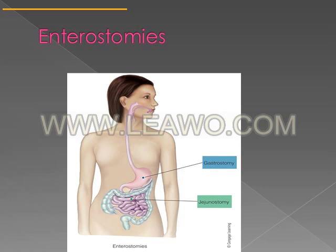Here are enterostomies. 'Enter' means involving the gastrointestinal tract, and 'ostomy' means an artificial opening. There are two enterostomy types: a gastrostomy is an opening made into the stomach through which tube feeding formula is given, and a jejunostomy is an opening made in a person's jejunum to which tube feedings are administered.